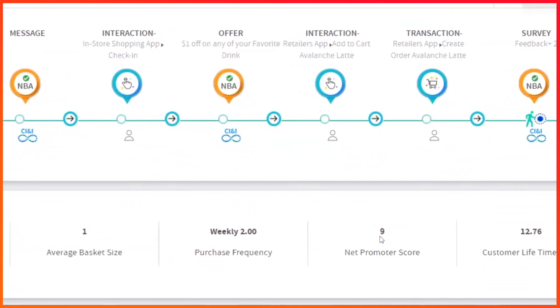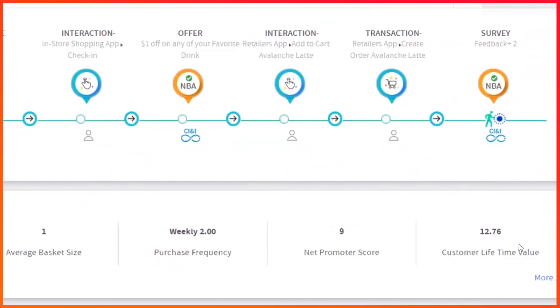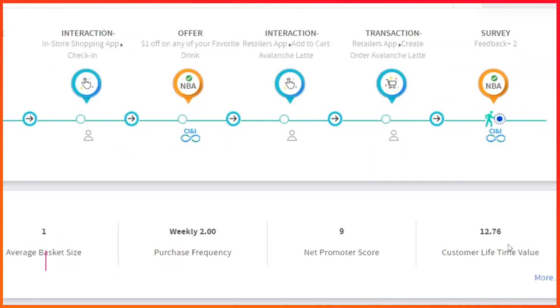In addition, data from the mobile app survey determines her net promoter score. CI&I delivers customer lifetime value (CLV) analysis so retailers can segment their customers based on value to identify and retain their most valuable customers, and focus on acquiring new customers with similar backgrounds using look-alike modeling.